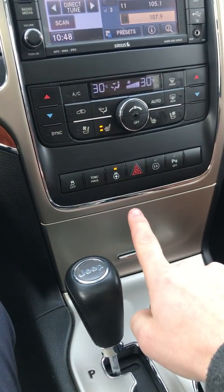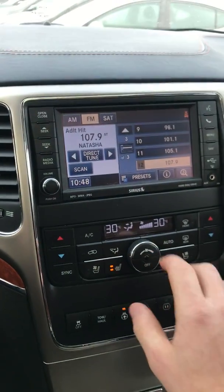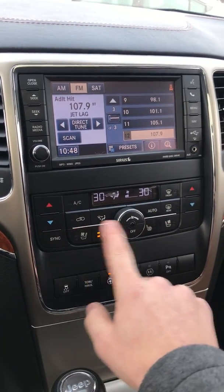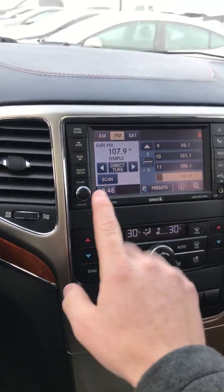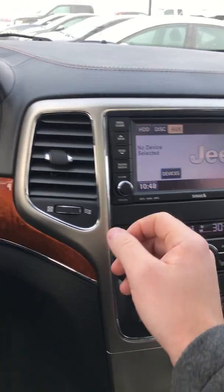Coming this way, you got your heated steering wheel, your traction control, your hazards, your basics. This is your fan speed here, your dual climate control either side. You got heated seats and cooling seats. This is your radio — you got your media for your phone.